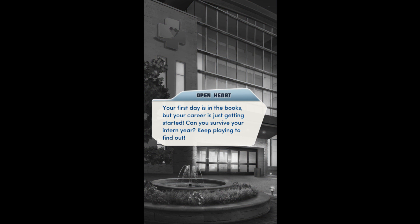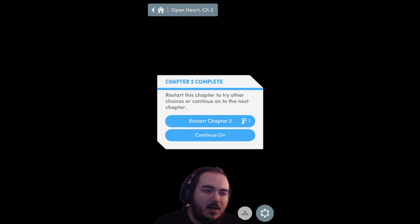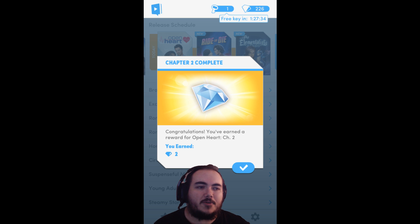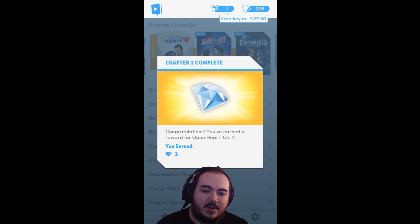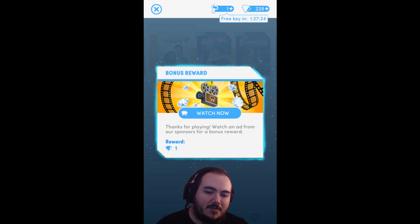Your first day is in the books, but your career is just getting started. Can you survive your intern year? Keep playing to find out. I kind of get a freshman vibe going on — it seems like we have one specific intern for each archetype. I kind of like the feeling of this. Chapter two was a bit short and sweet, but that's Pixelberry's typical standard for a brand new book — short chapter two, especially when they release two chapters back to back.